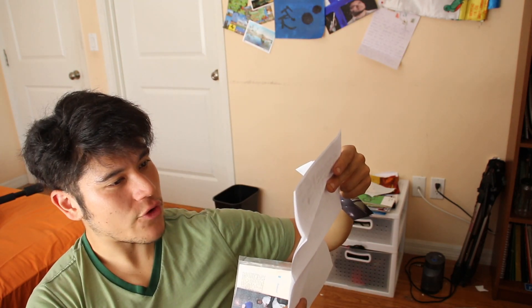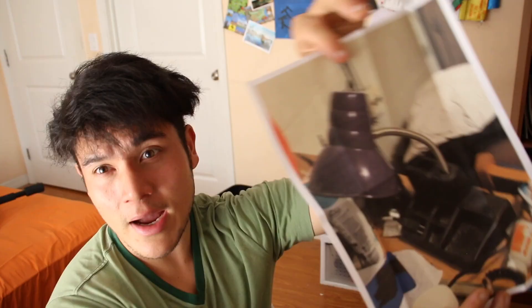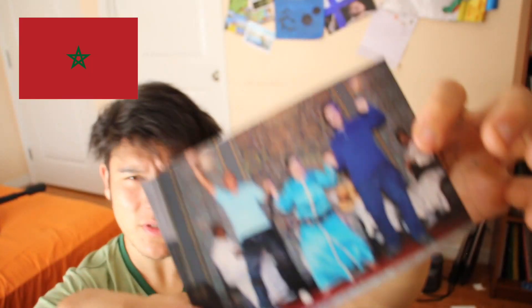This next one is from Norfolk, Virginia. Oh, I know this guy! He writes: 'If you remember me not, we met at your yard sale last year.' I remember you Jake — you gave me your purple lamp. I still have it. And he sent a picture of himself in Morocco. Thank you Jake, it's really great hearing from you again.